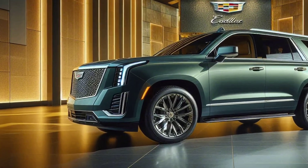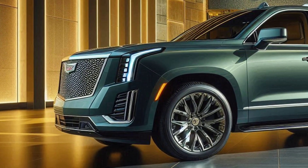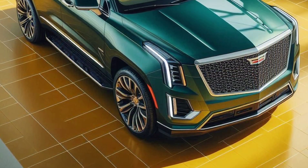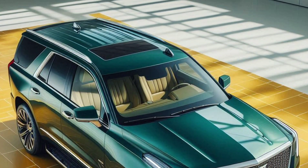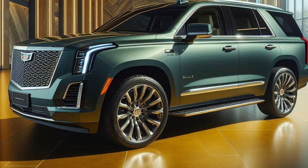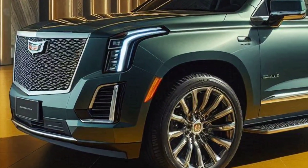Performance and engine: powered by a high-output V8 engine, the 2025 Escalade delivers rapid acceleration and strong towing capability. Advanced suspension systems improve ride comfort and stability, with optional all-wheel drive enhancing off-road capability.